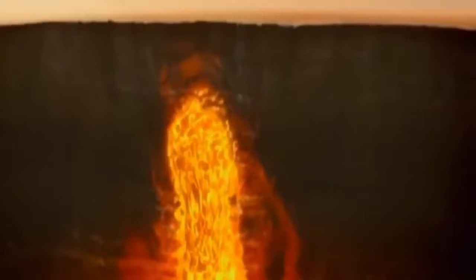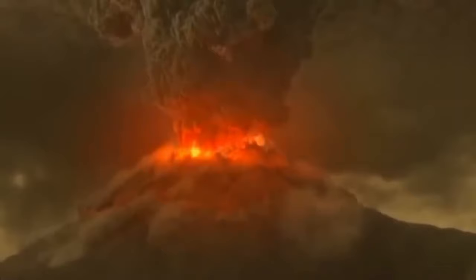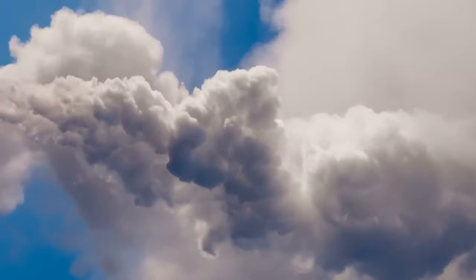Not long after, the Walcott Tuff eruption marked another significant event in the volcanic history of the area. Approximately 6.1 million years ago, this eruption released around 750 cubic kilometres or 180 cubic miles of tephra. The Walcott Tuff eruption contributed to a major transformation of the landscape, creating yet another caldera within the Heise Volcanic Field. The dimensions of this caldera, while not precisely known, are integrated into the cumulative area of this geologically rich field.